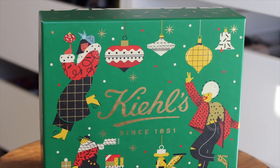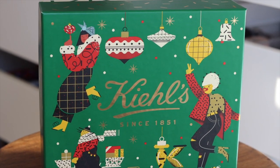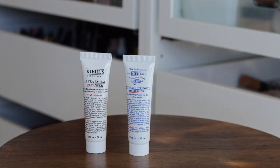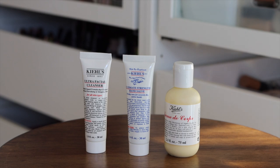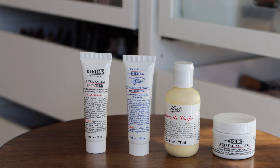First, we have the Ultra Hydrators set, which retails for $30 but is valued at $47. In this set you get the Ultimate Strength Hand Salve, the Ultra Facial Cleanser, the Crème de Corps — which I've never tried before so now's my opportunity to test it out — and also an Ultra Facial Cream.